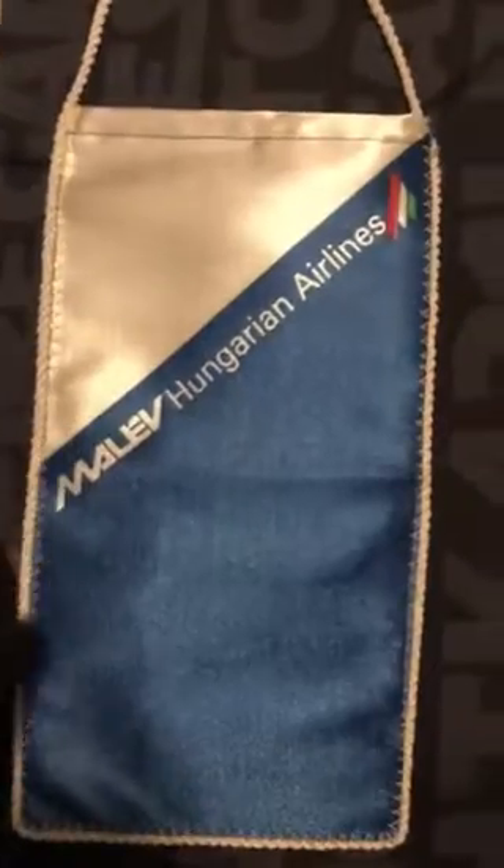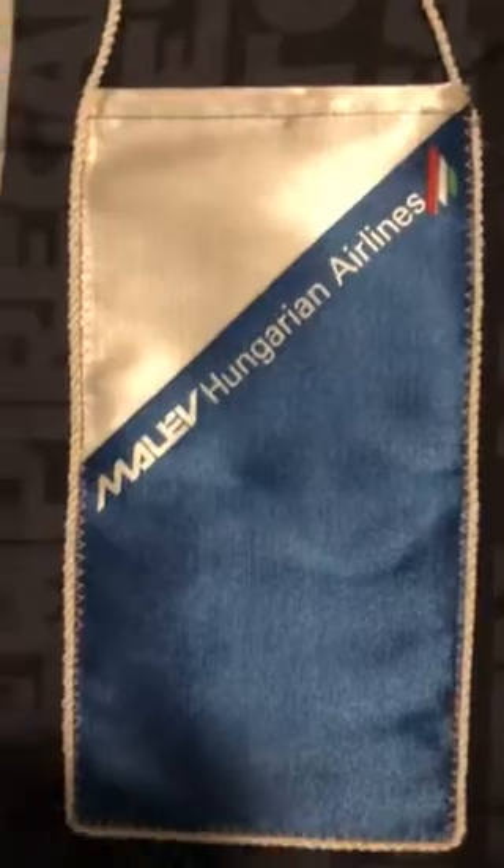Moving on to Hungary. I got this from my grandpa — he went to Hungary when it was communist. He got one of these; it's from the airline that took him over there, and it was actually made in Hungary. I keep this because it's from my grandpa. If you're wondering why I'm wearing gloves, it's because I want to be gentle with this kind of stuff.